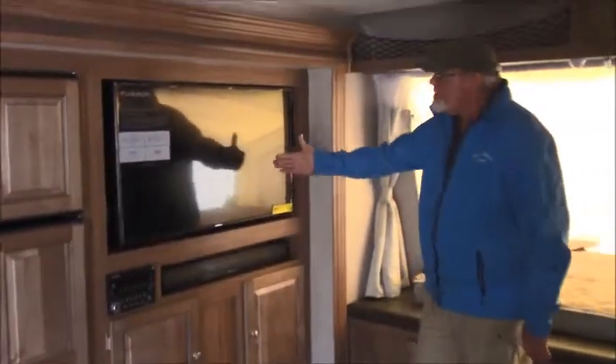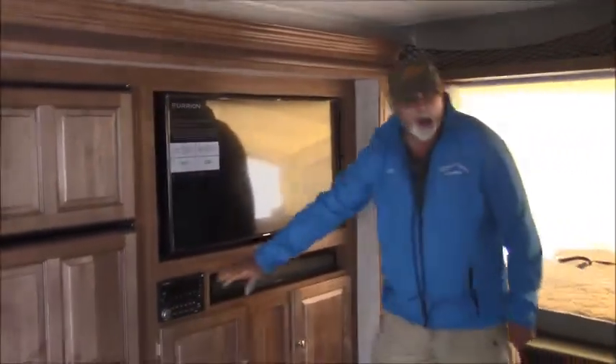Look at the size of this — you've got a dance floor in here! Of course you've got nice sleeping arrangements here, you can sit on the edge of the bed, storage down below, plenty of storage, a nice color TV, and the stereo is here.